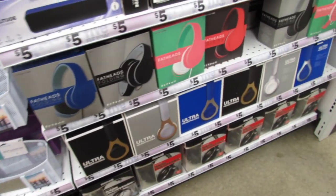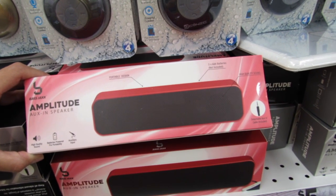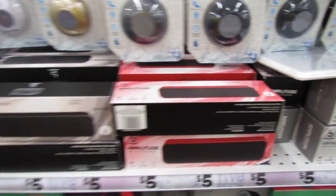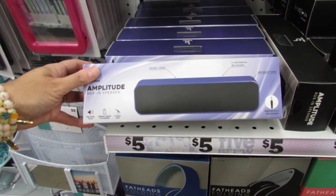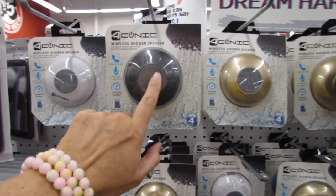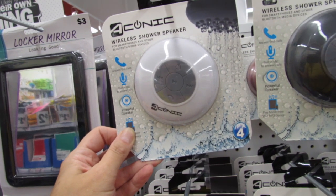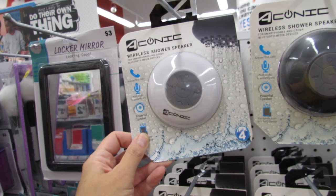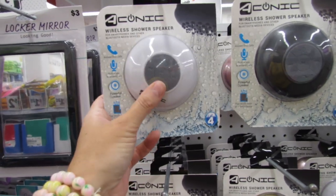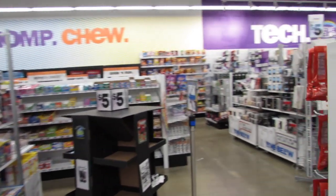They have tons of five dollar headphones. These aux-in speakers are also new — you need three AAA batteries and your auxiliary cord, neither of which are included. But if you have the cord and batteries this looks like a pretty nice speaker. Or you could go with the wireless shower speakers — I actually have one at home. You can put it in the shower, answer calls with it, or just use it in the kitchen. Mine has lasted over a year and a half and is still going strong.